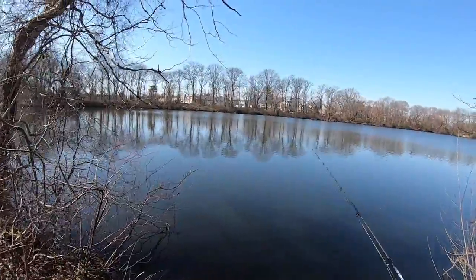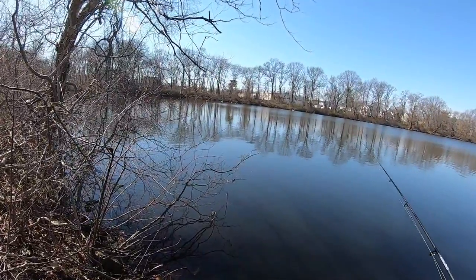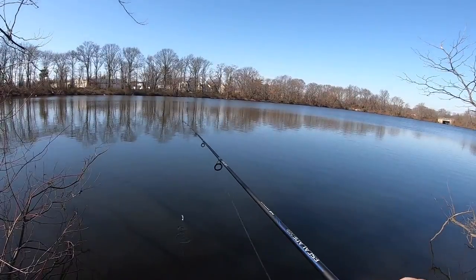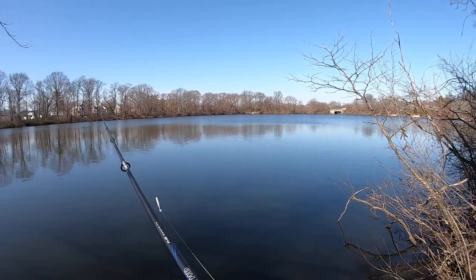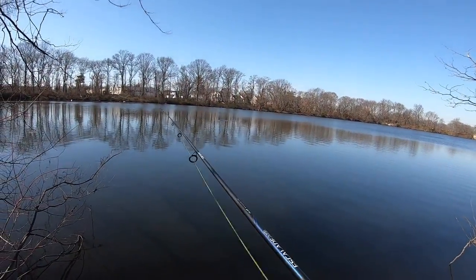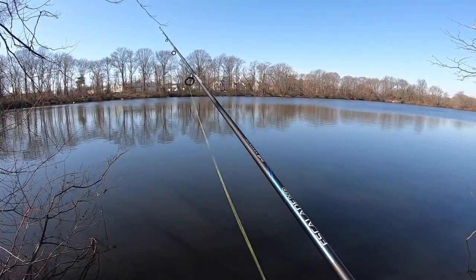That was funny — just had a little run-in with DEC, just coming out checking licenses. Makes sense, it is really warm out today, people are coming out fishing. I also bumped into Les, he's out here fishing too, so we're probably going to team up and try to catch some fish.